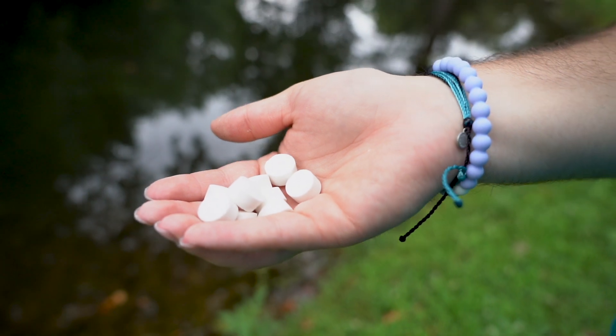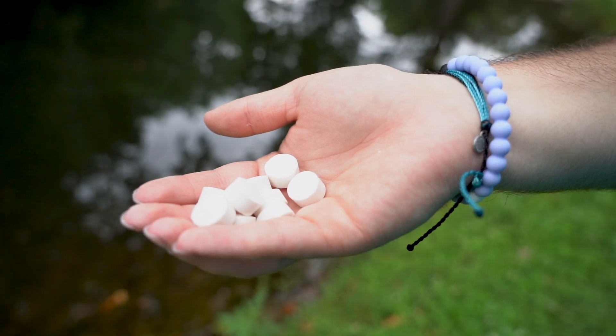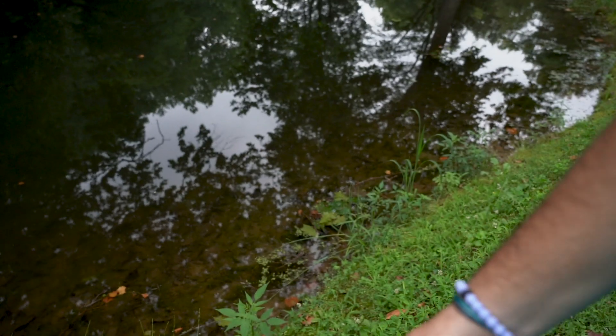One thing we didn't touch on: clients with leech problems ask how to manage leeches, and there aren't many great options. But leeches love muck, so getting that muck out of there is a really nice added bonus — it's essentially leech control.